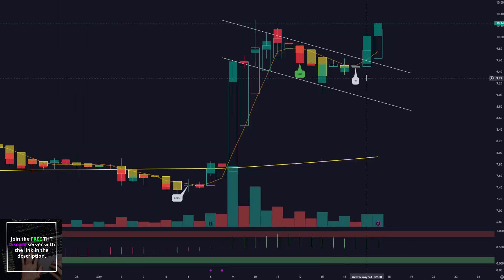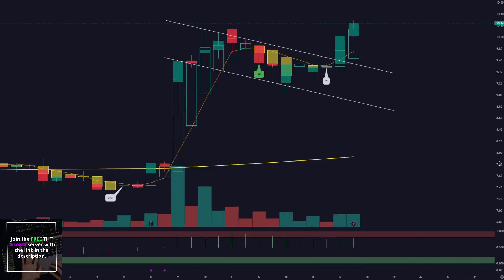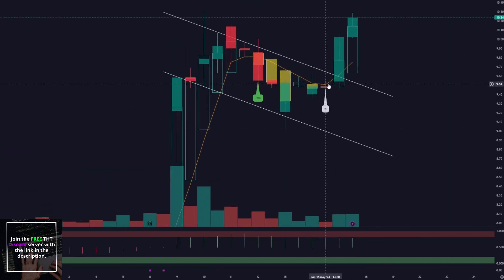I didn't want to enter quite yet — I wanted confirmation. At the time, we were not trading over the 5 SMA. And even though my strategy would say that's still a buy, personally I like confirmation of potentially closing up and over. Best confirmation is closing up and over, pulling back, testing, and entering there. But we didn't quite get that.